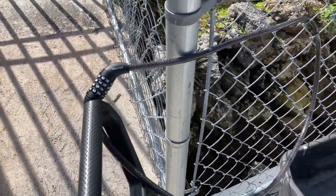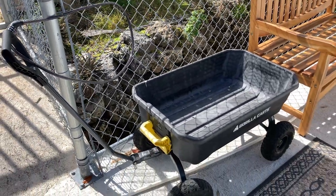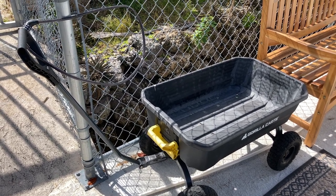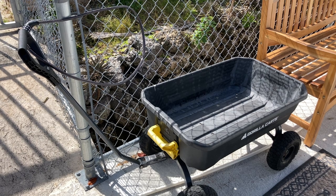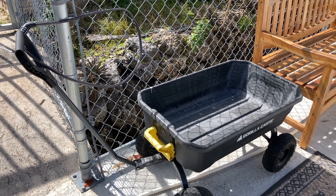When you use the dock cart, please make sure that you return it to the same location and that you relock it. This is useful when bringing in luggage or groceries to your RV. They're going to be found close to the parking lot on each side of the dock.